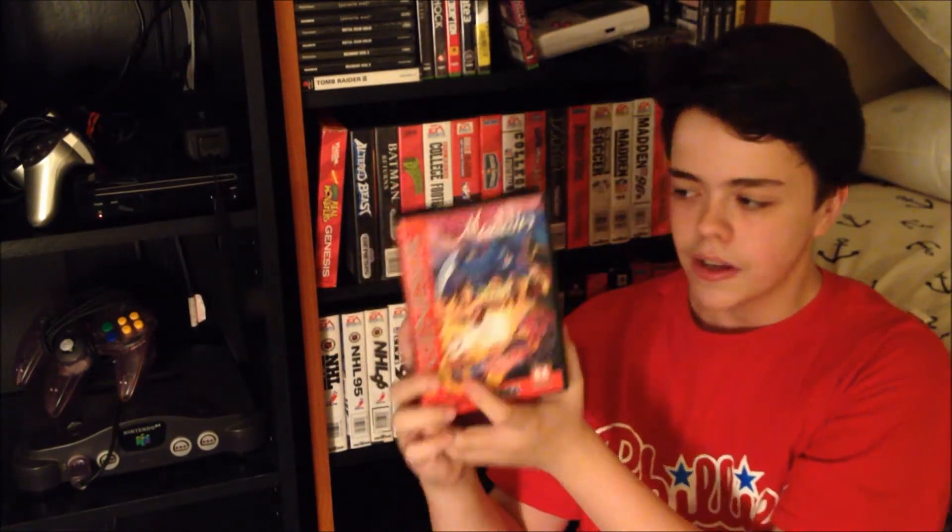Next game I got is Aladdin for Genesis — definitely a really cool game. I actually got this by accident. I was looking to get a game called Battlemaster. I had that for the same price at the thrift store, but I was with my friend and we were debating on what to get. Battlemaster is a $15 game and this was about $5, so it was an honorary buy. It's not a terrible game — it's a classic for the Genesis.